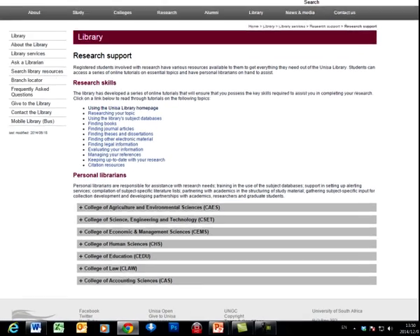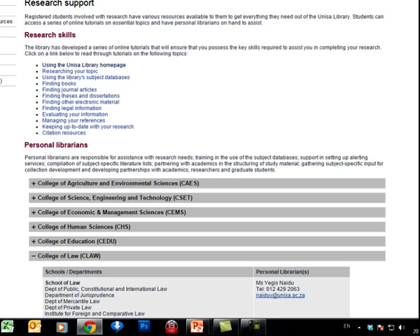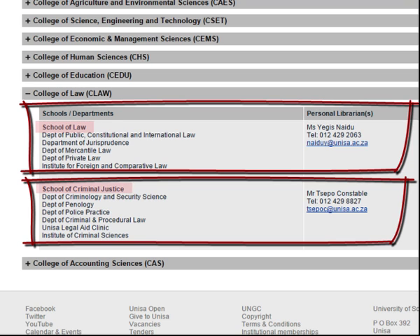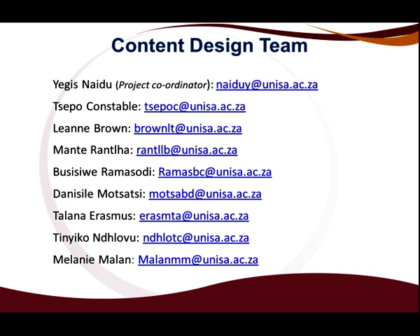This is where the personal librarians are in terms of their colleges. Let's now click on the College of Law. As you can see, you have two schools: School of Law as well as School of Criminal Justice. School of Law has one personal librarian, and School of Criminal Justice has one personal librarian, and that is me. UNISA Libraries is an active partner in the checks and balances in the NRF application process. Consulting the personal librarians should be an essential step in your NRF application process. They are committed to sharing knowledge with the UNISA academic community through group and individual training sessions. This is the team that developed the content of this project.